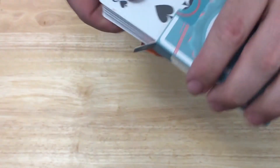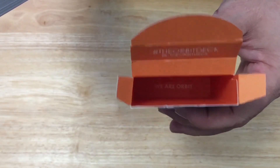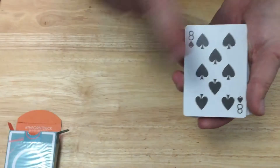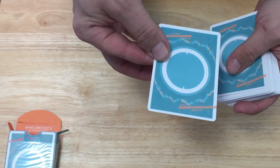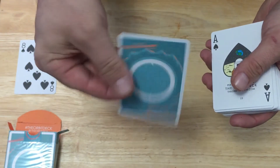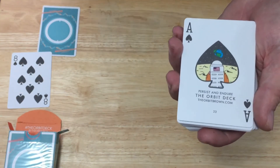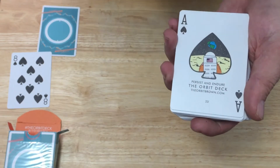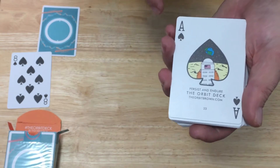The inside is a nice orange color. At the bottom it says 'We are Orbit.' Inside you get an Ace of Spades duplicate with a nice matte design and pretty thin borders. You get a double backer. The Ace of Spades says 'persist and endure,' the orbit deck, theorbitbrown.com, 24 at the bottom, and you see a little space scene with the moon, the earth in the background, and nice colors.